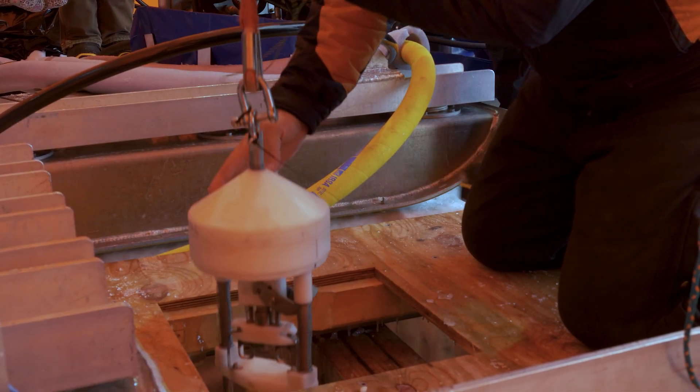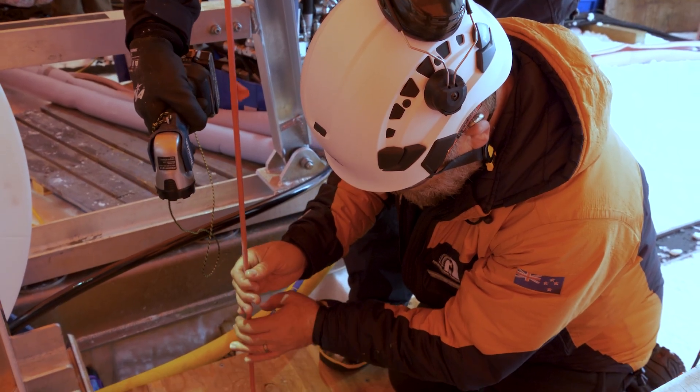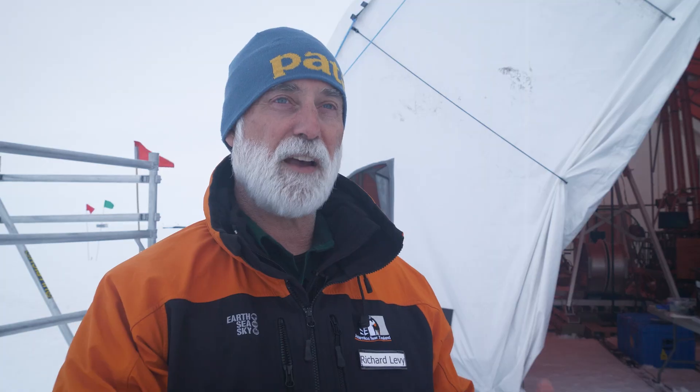It's a long way to come, it's a heck of an effort to get everything here, to make the hot water hole, to be faced with the potential that we can't actually drill. It's almost soul-destroying to be honest, but I'm trying not to let it get me down and we still have some time.